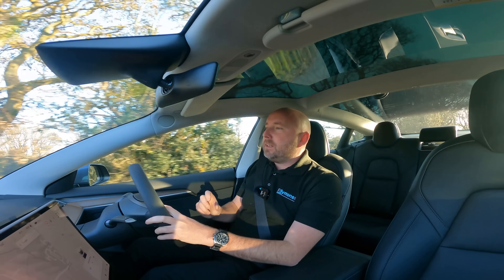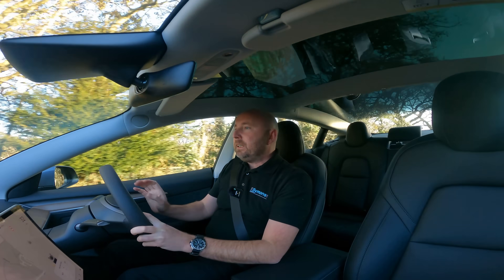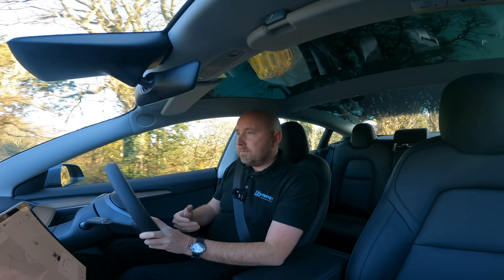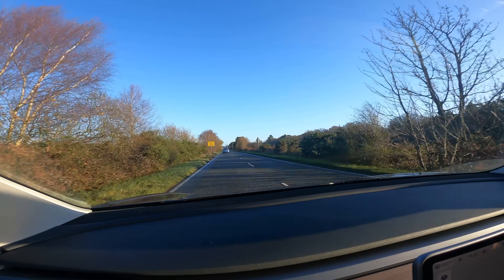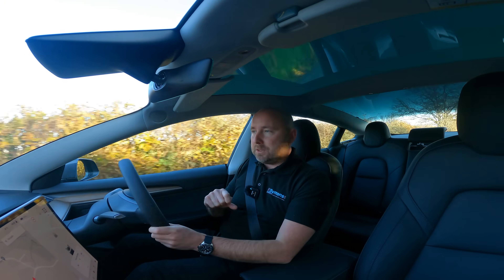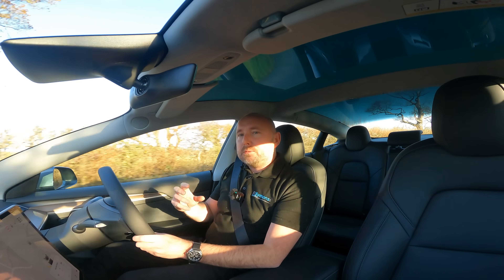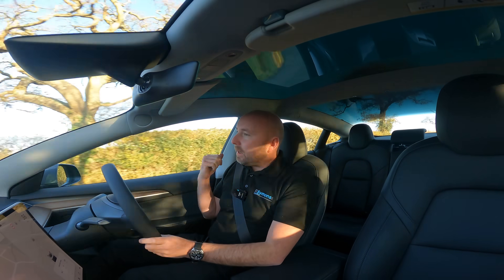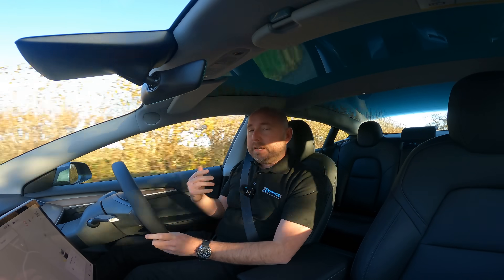Without going into all the technical details, this is a completely different battery chemistry that uses less precious metals, so it's cheaper to manufacture and more ethical to mine. It's less energy dense, but the Standard Range is an efficient car with space to accommodate a bigger pack. They've gone from a gross 55 kilowatt hours to 60 kilowatt hours, and combined with the single motor on the rear, it's always brought great efficiency.